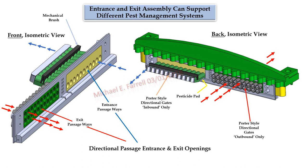The entrance and exit assembly can support different pest management systems. This unique entry assembly could support chemical, mechanical, and other potential future pest management systems. Porter-style gates would provide for entry only on the front right side and exit only on the front left side. This sub-assembly would be easily and quickly removed from the front of the hive with minimal hive intrusion. Different styles having potentially different numbers of ports could be inserted or removed. One-way passage in blue for entrance and red for exit, supported through the use of porter-style gates, offers many opportunities for colony management.